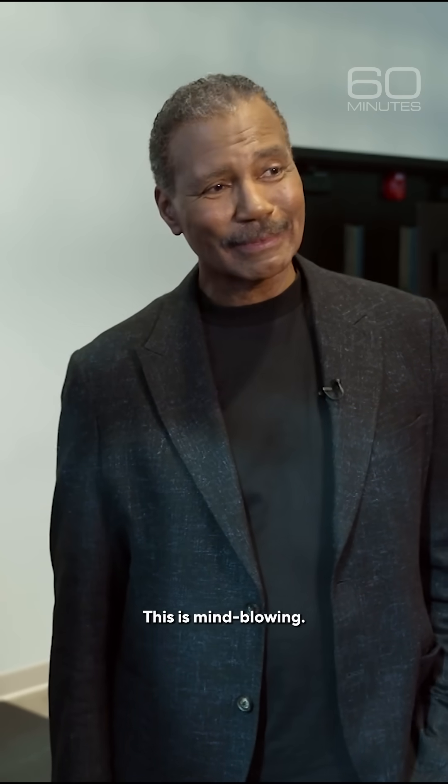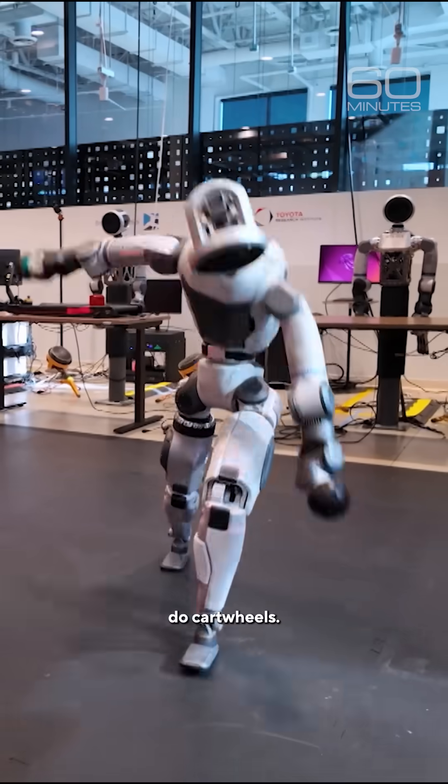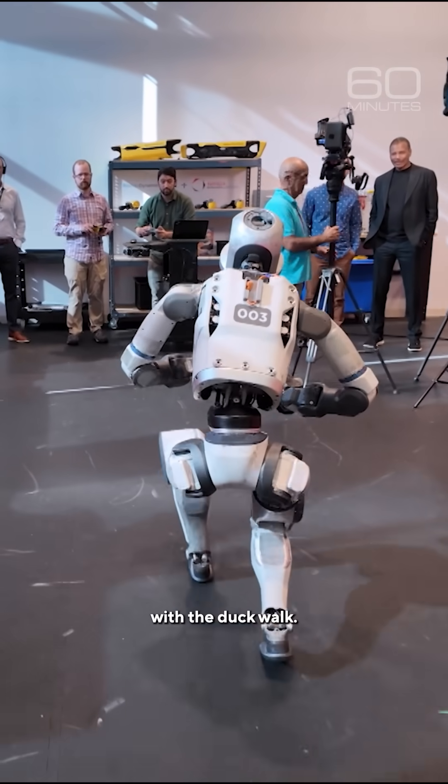This is mind-blowing. Through the same processes, Atlas was taught to crawl and do cartwheels. It didn't fare as well with the duck walk.